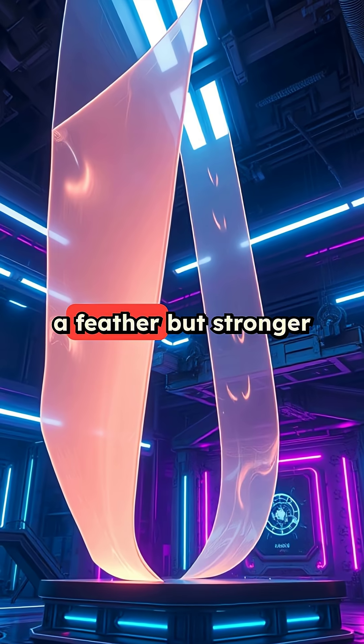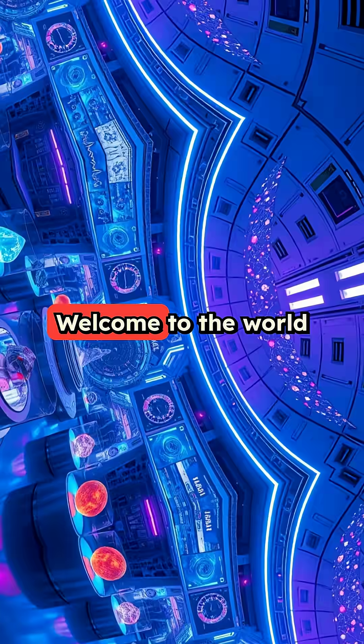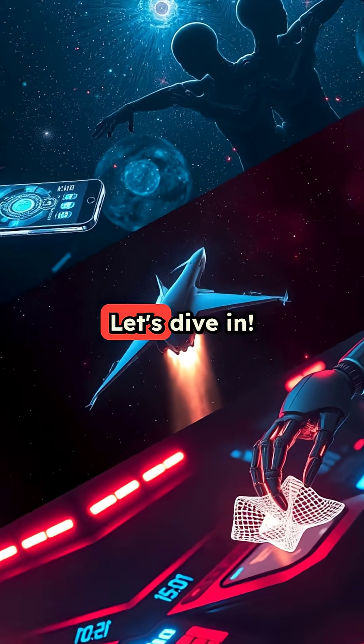Imagine a material that's lighter than a feather, but stronger than steel. Sounds like science fiction, right? Welcome to the world of advanced materials, where reality outpaces imagination. Let's dive in.